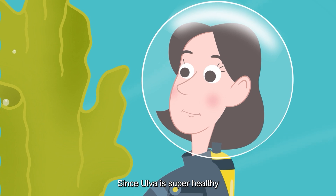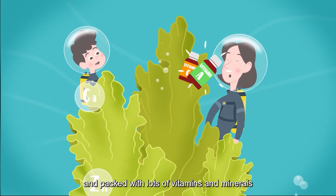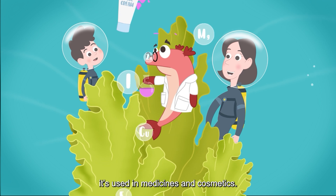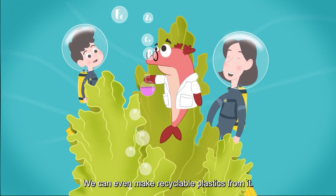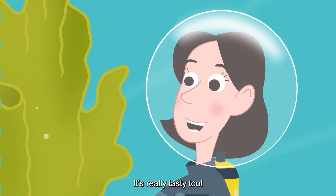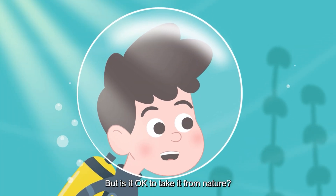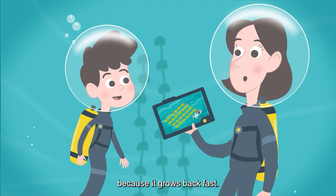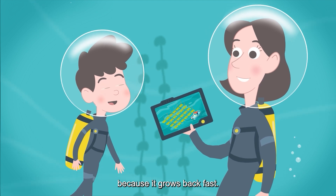Since Ulva is super healthy and packed with lots of vitamins and minerals, it's used in medicines and cosmetics. We can even make recyclable plastics from it, and it's really tasty too! But is it okay to take it from nature? Only in areas where there is plenty of it, because it grows back fast.